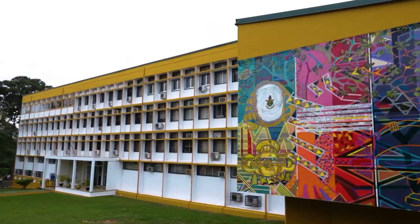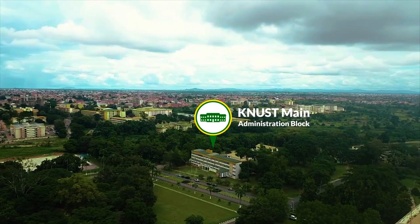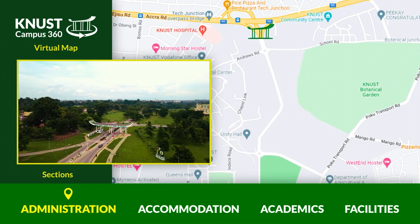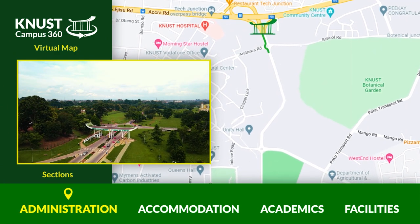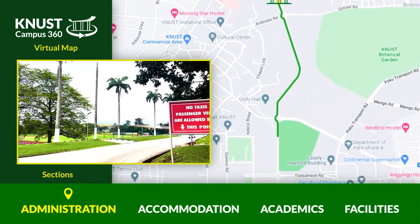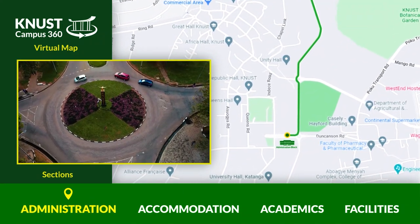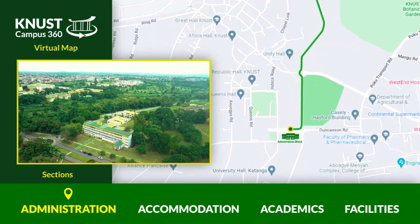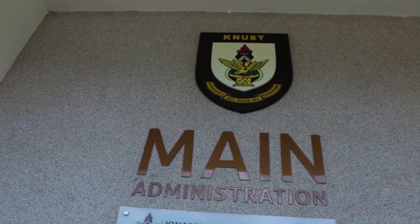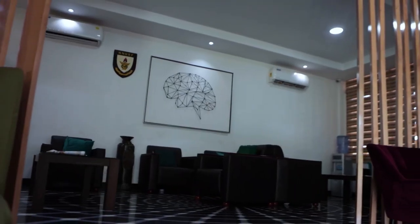In all universities, admissions begin at the school's administration. Let's take a look at our administration block. In order to get there from the entrance, take the second exit from the entrance roundabout and head towards the Unity roundabout. Take the second exit at the Unity roundabout using the Ahimfo Avenue, then take the first exit on the next roundabout and your destination will be on your left. This is the administration block where all the university's administrative works take place. It has the offices of the VC, registrar, and others.